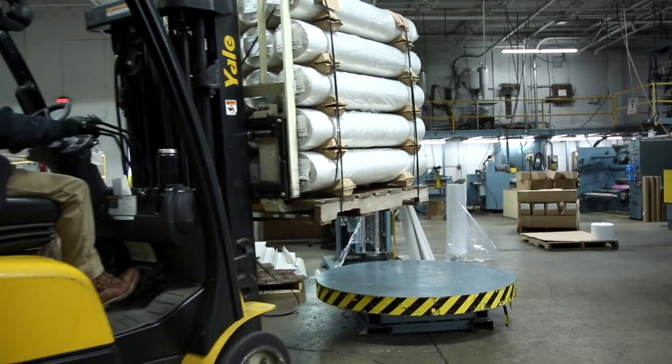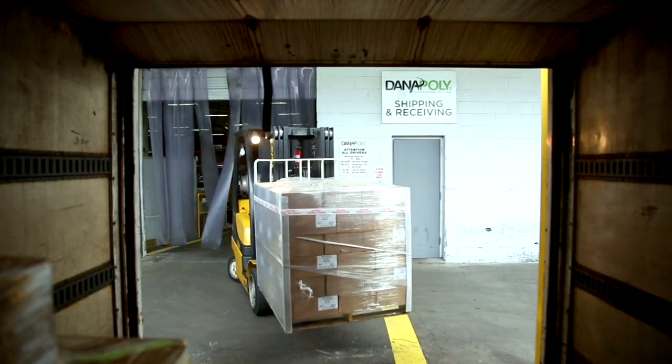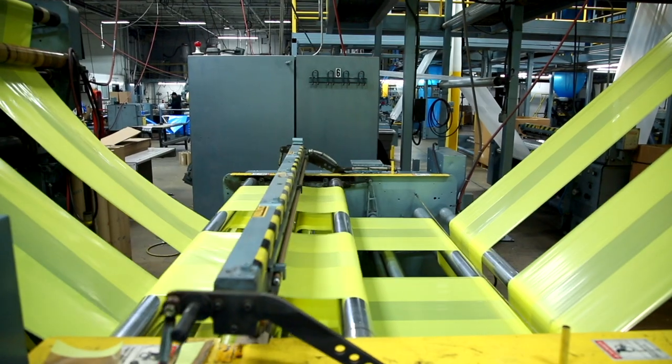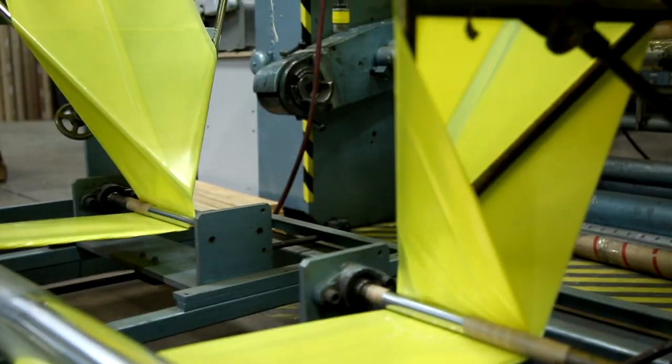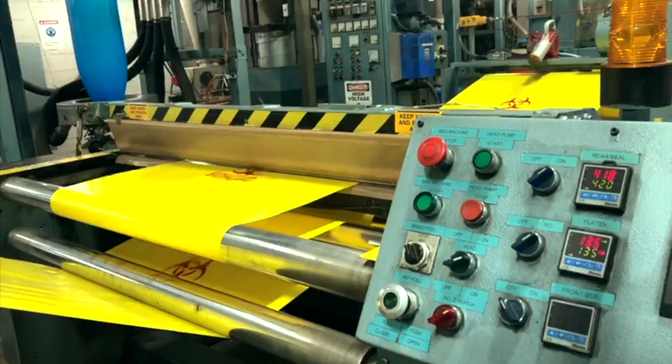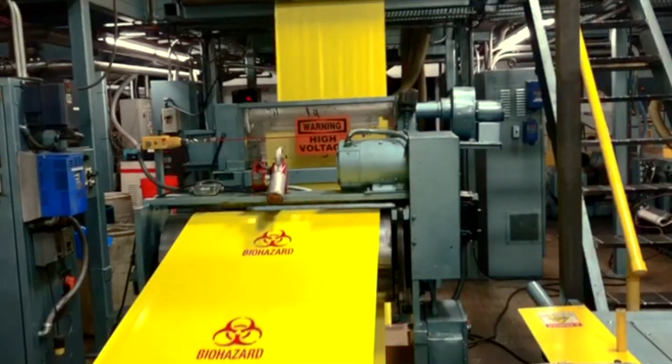Our custom product packaging guarantees that your products are stored, packaged, and transported securely. At Dana Poly, we offer custom solutions made to your specific film thickness and size. Our high-speed printers and highly skilled operators consistently produce high-quality printing.